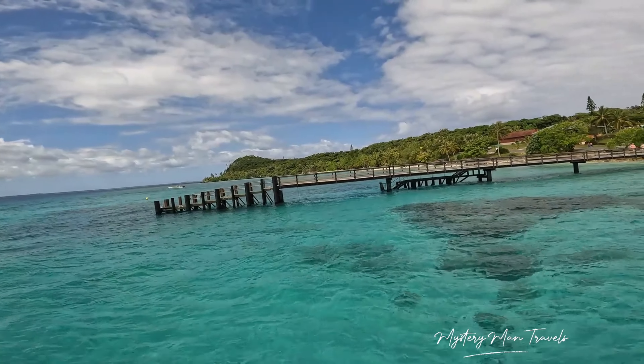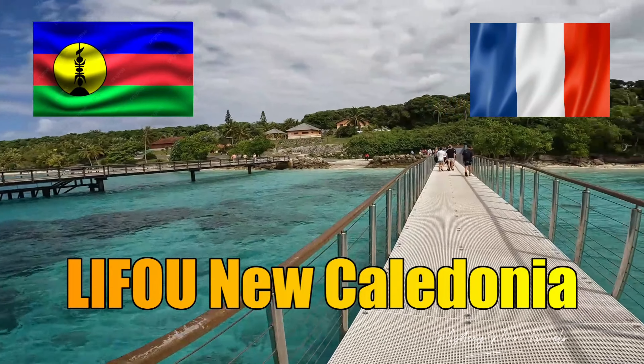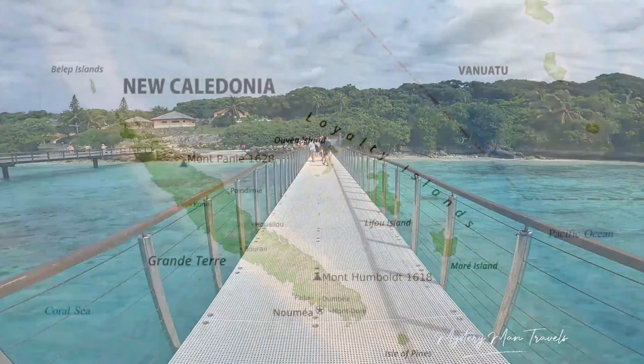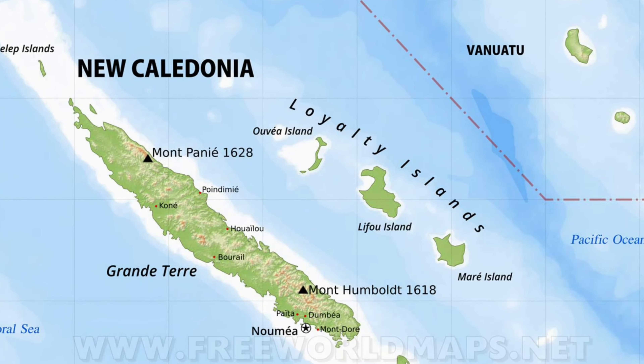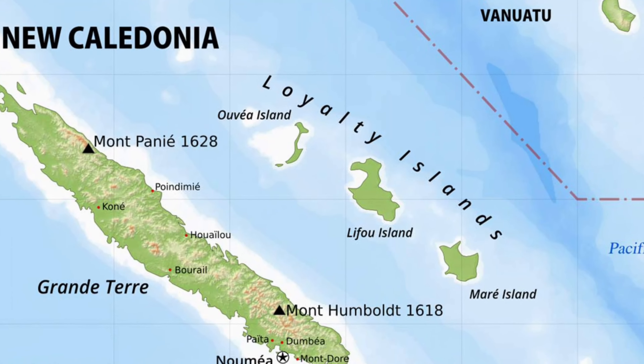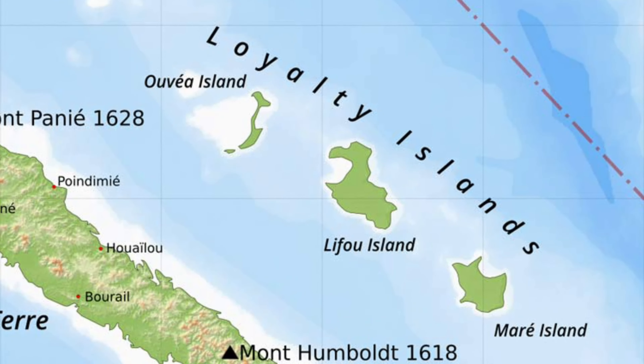We are here today in Lifou, New Caledonia. There's the big island called Grand Terre, and over across this way we have the other island called Lifou. You'll get a lot of good information about it — it's accessible by plane and boat. Today we took the boat. We get off the boat, start walking, and we are going to make our way to excitement.